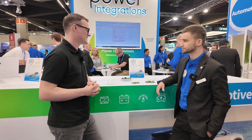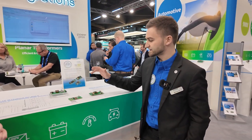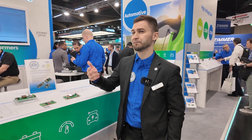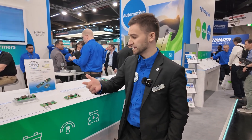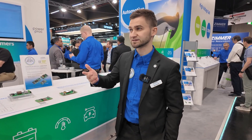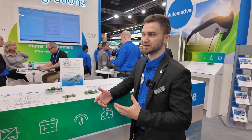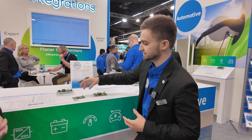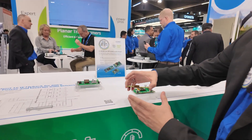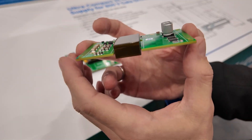We have a total of five new reference designs which I'm really excited to talk about. Those five reference designs are the outcome of us listening closely to customers. One of the big things happening right now in the automotive market is space and cost — a lot of things are moving in the automotive sector. One of the exciting points is we are starting to show our knowledge in planar transformers.